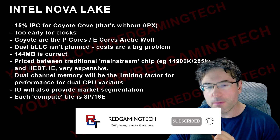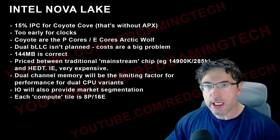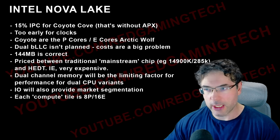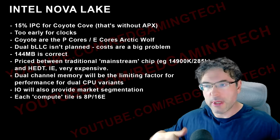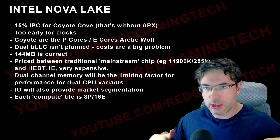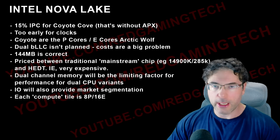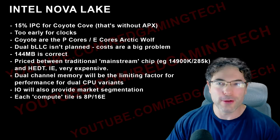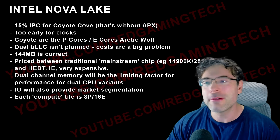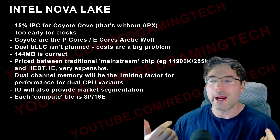The other major difference between an HEDT chip and a mainstream one — like a 285K or a 9950X 3D on the AM5 platform — is memory channels. I personally wish they'd give us more memory channels. We used to have it so good; there were three memory channels for a while with Intel.